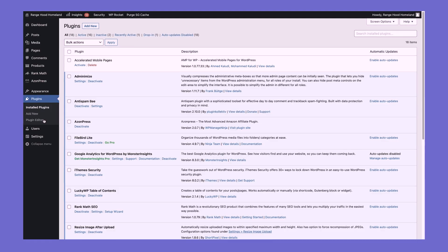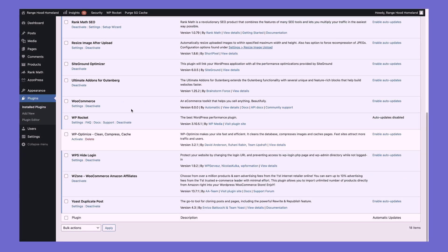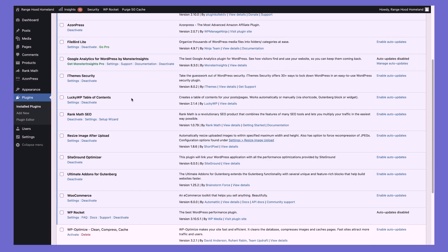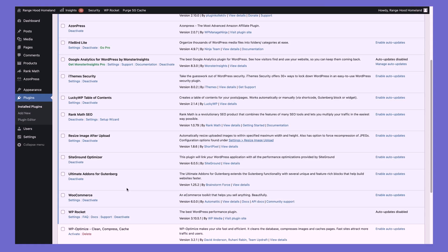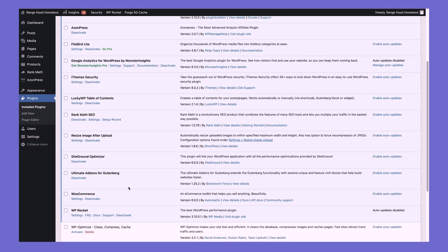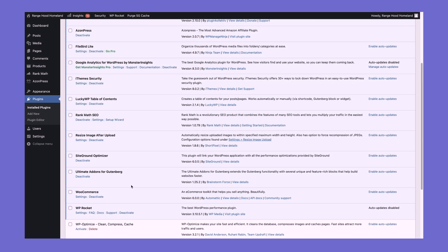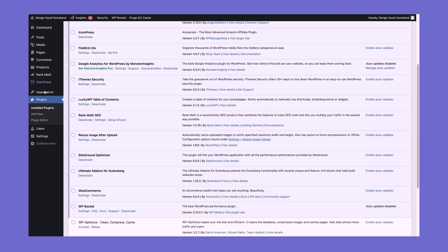So what did I do to achieve these numbers on GeneratePress? Two things. One: keeping your plugins to an absolute minimum. Right now I'm using just 16 active plugins. I could probably get rid of a couple. The biggest thing to get a website this fast is having it stripped down — no heavy graphics, no JavaScript doing funky animations in the background. The other thing is running a really clean and fast theme, which is GeneratePress.